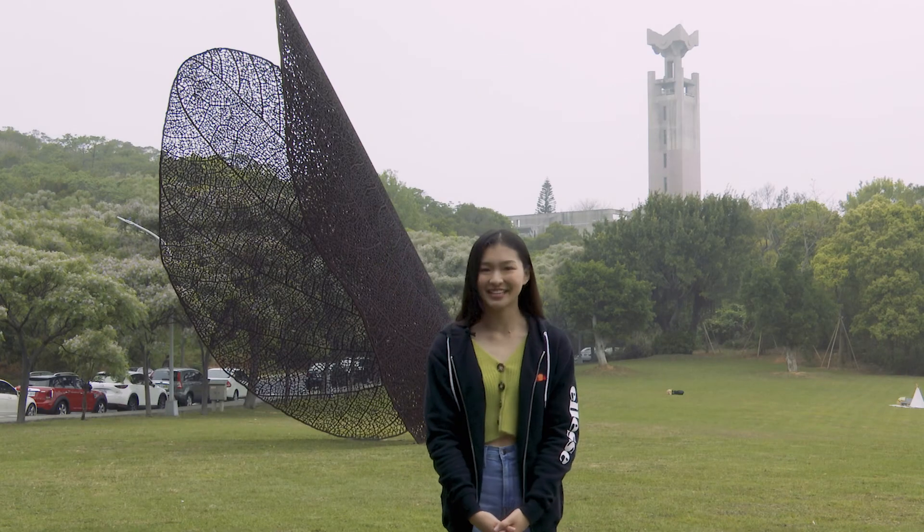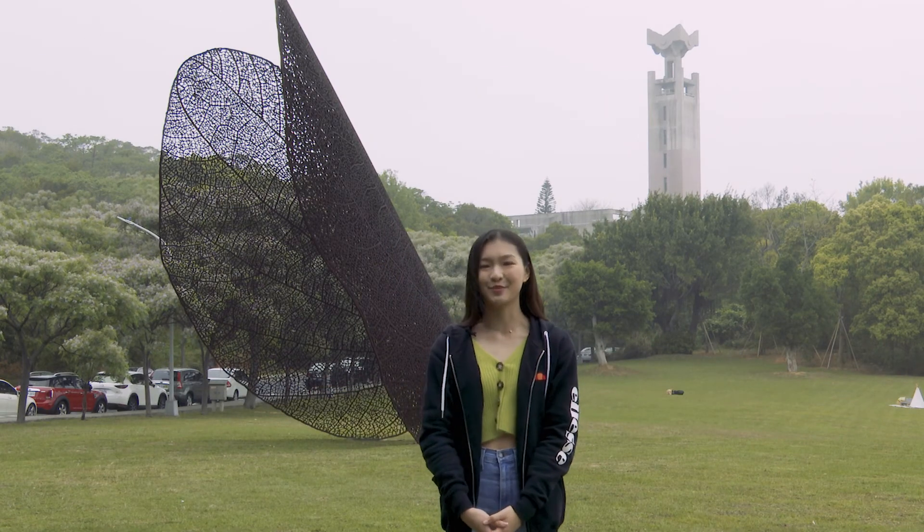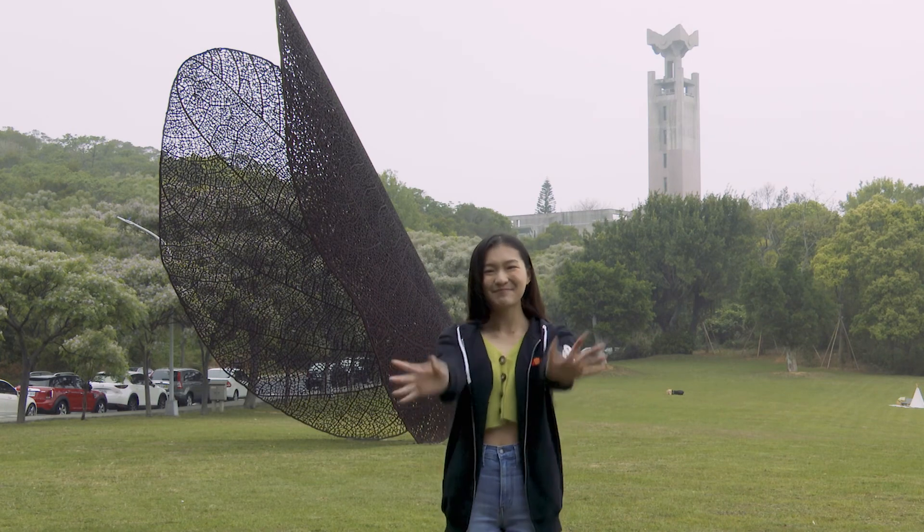And now we're at the end of today's tour. Hopefully one day you will come to visit the TSMC building and Tsinghua University yourself. Thank you. Bye-bye.